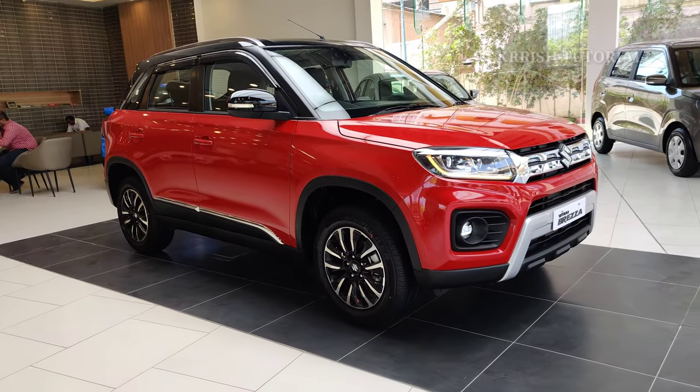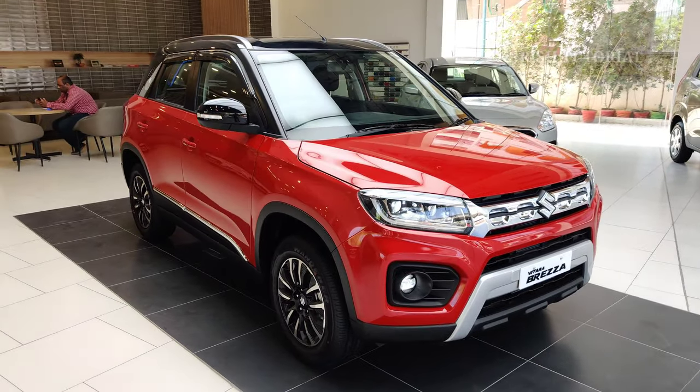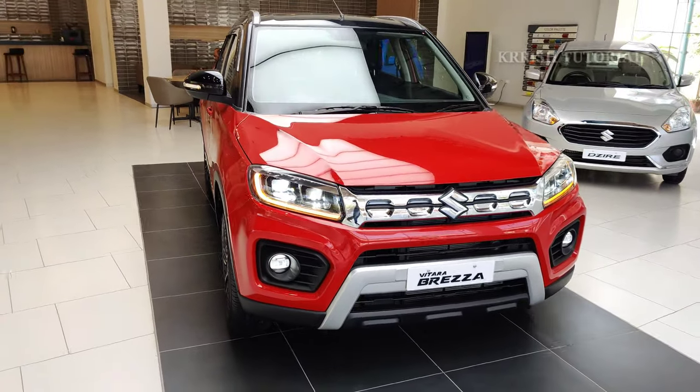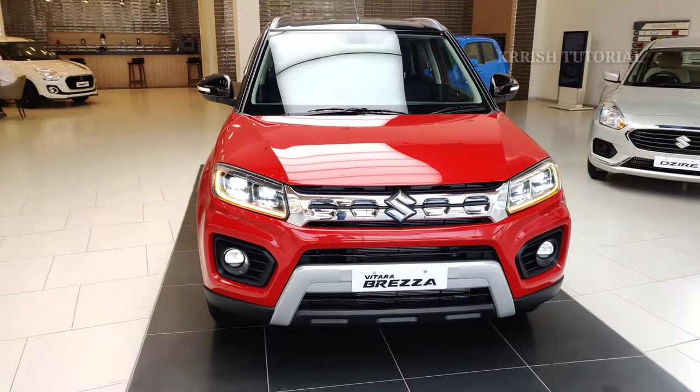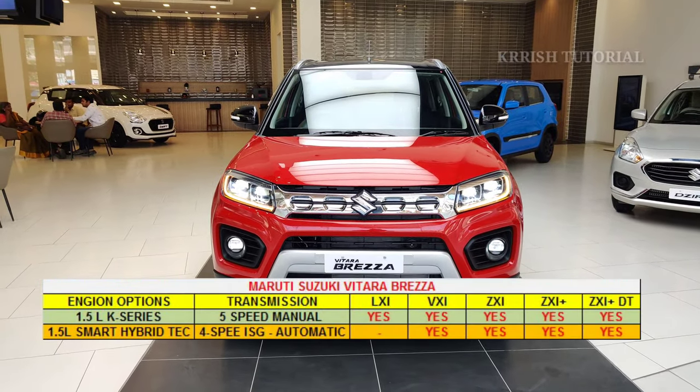2016 launched, first generation, now updated facelift version. Available in petrol manual and automatic transmission with a 1.5L K-Series petrol engine and smart hybrid technology. Total 5 variants: LXI, VXI, ZXI, ZXI Plus, and ZXI Plus Dual Tone options.